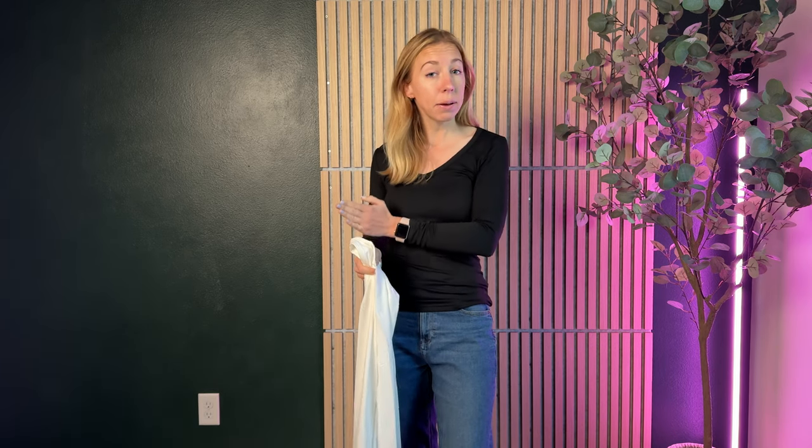shirt to be a little bit looser on you, not quite so hugging your body, I would size up. And if you want it to be skin tight, I'd go with your true size, maybe already on the smaller side. For me, I'm an extra small or a small, so I went with the extra small on this one and it is very form-fitting.